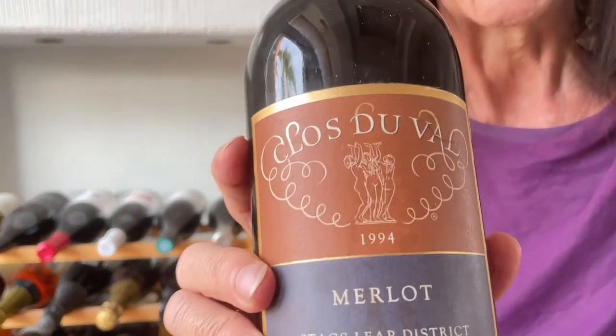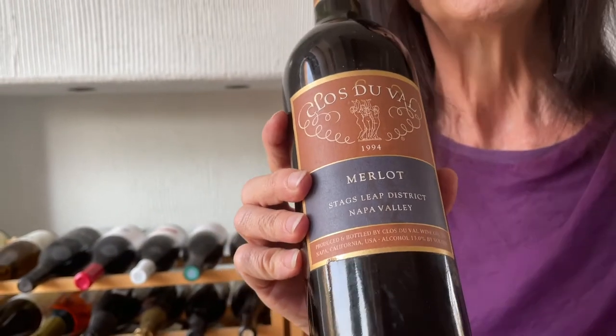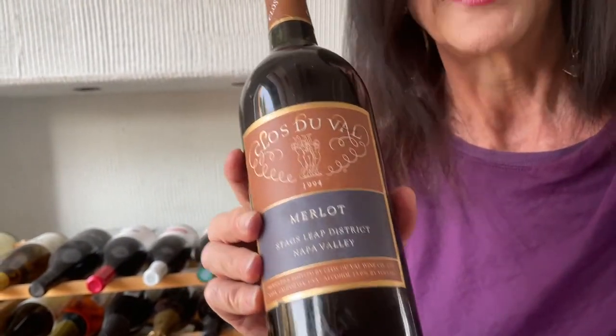So this is the Claveval Merlot, 1994. This was made 10 years before Sideways ruined Merlot for everybody. Claveval was founded in part with winemaker Bernard Portet — a Frenchman — who made this wine.